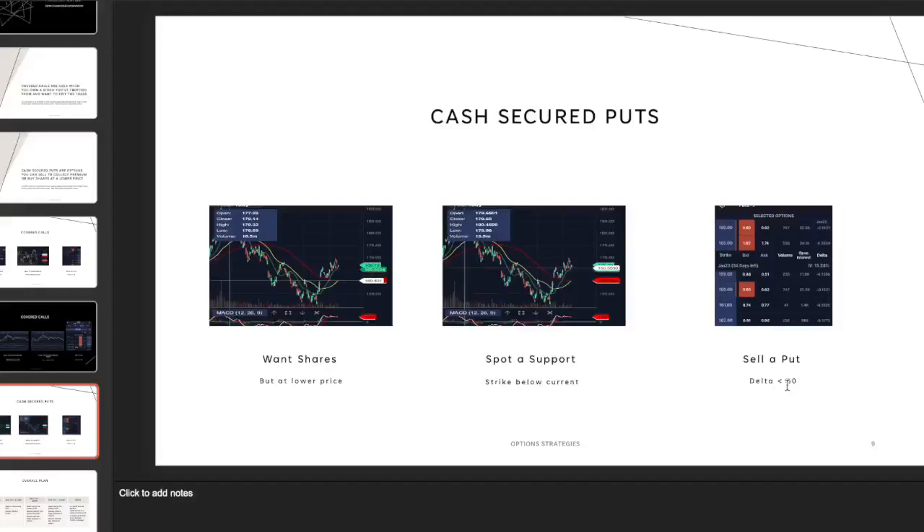When selling options, you want deltas lower than 30 — completely opposite to when you're buying contracts. When you buy a call or put, you want it to end up in the money, so you want a delta greater than 30. But as sellers of calls and puts, we want these things to end up out of the money so we keep the premium, and we keep our shares or cash to do it again.